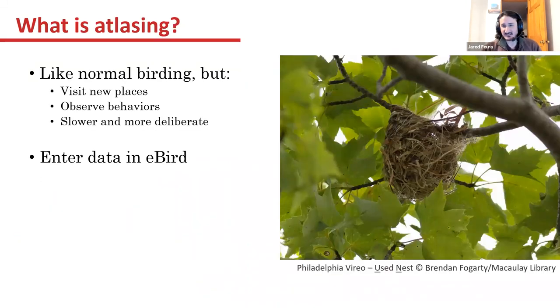What is atlasing specifically? As Julie Hart likes to put it, it's like normal birding, but you're trying to visit new specific places, observe breeding behaviors, and it tends to be slower and more deliberate — almost more focused. Having worked jobs specifically trying to find and monitor nests, for me it's like honing in on the behaviors and really targeting a bird or a pair of birds until you can get those confirmed breeding codes, which is really important.